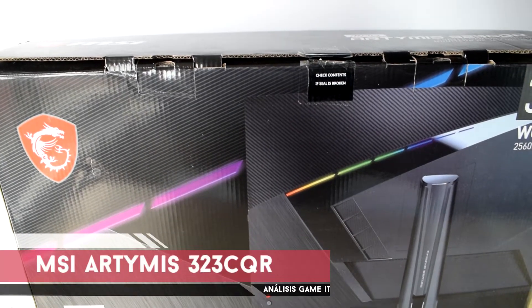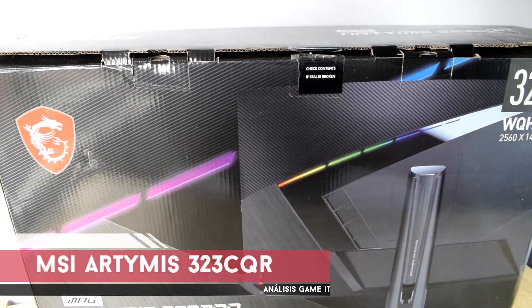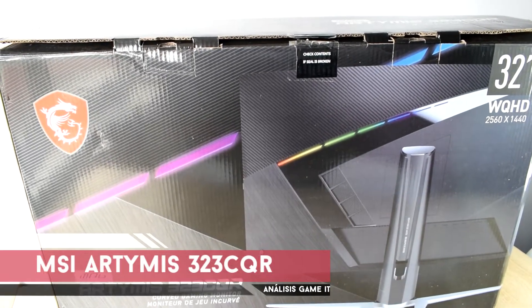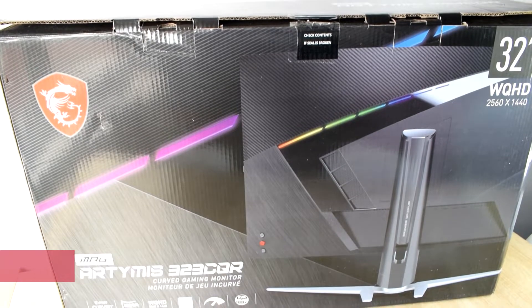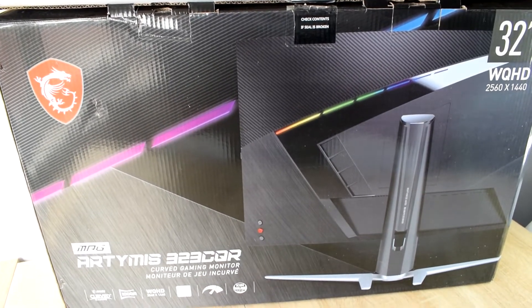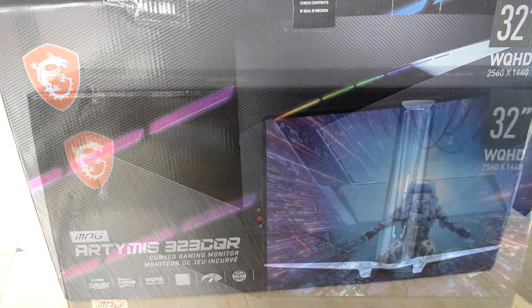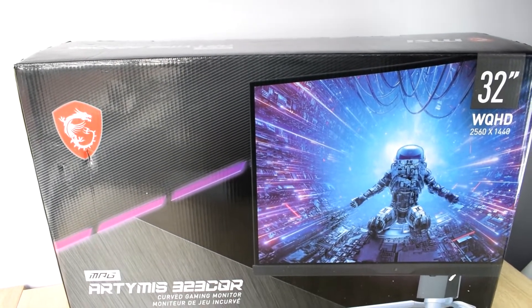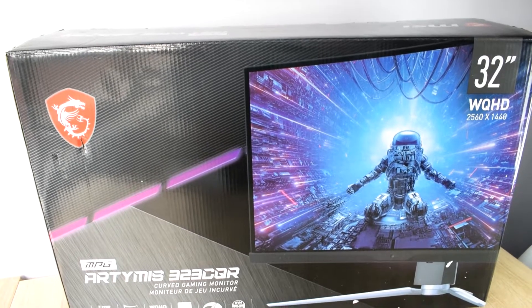A pesar de que muchos solo conocen a MSI por sus portátiles, tarjetas gráficas y placas base, la compañía también tiene entre sus posibilidades una gran gama de monitores que nos ofrecen soluciones para todos los gustos. Hoy vamos a analizar el MSI Artemis 323CQR, un monitor con unas características y un diseño muy centrado en el gaming y que puede aportarnos muchas alegrías en este ámbito.